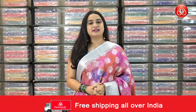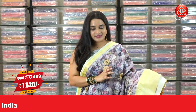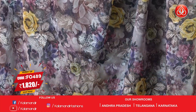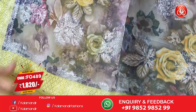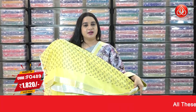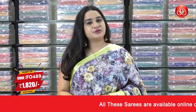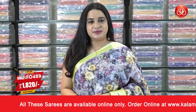Next saree — a very gorgeous combination of rosy brown, onion pink, and lemon yellow. The body has beautiful printed florals and zari floral motifs. The border is a contrast with floral bunches and brocade. The pallu is a contrast pallu with leaf circle floral brocade, paired with a contrast printed blouse. Saree code FO 489, actual price 2600, offer price 1820 rupees.